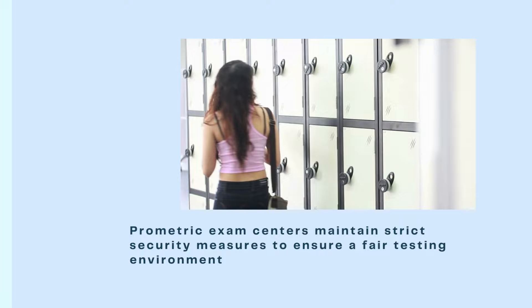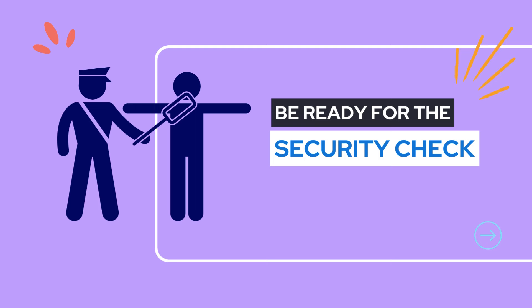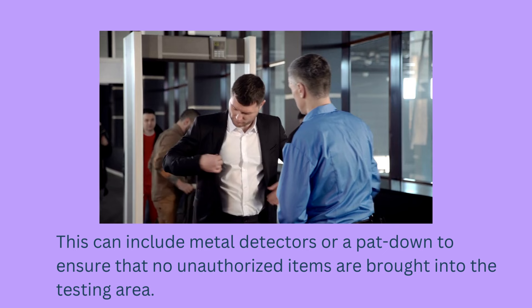Prometric exam centers maintain strict security measures to ensure a fair testing environment. As part of the security procedures, you may also be subject to a security check before entering the exam room. This can include metal detectors or a pat-down to ensure that no unauthorized items are brought into the testing area. These measures are in place to protect the integrity of the exam.